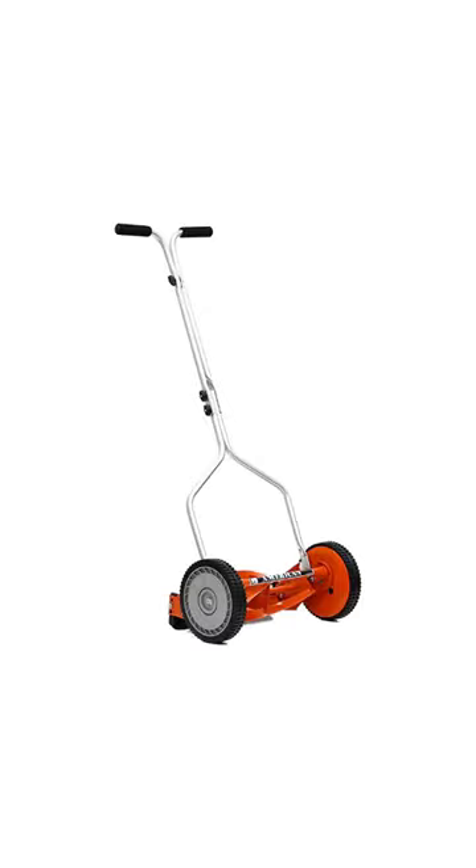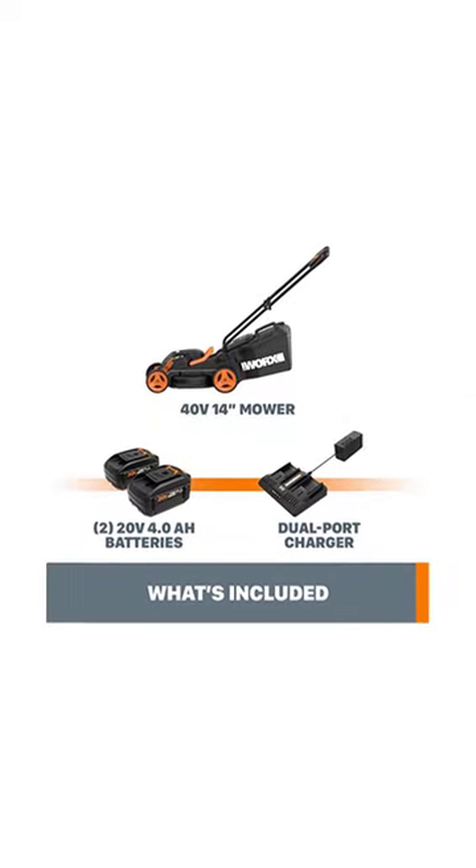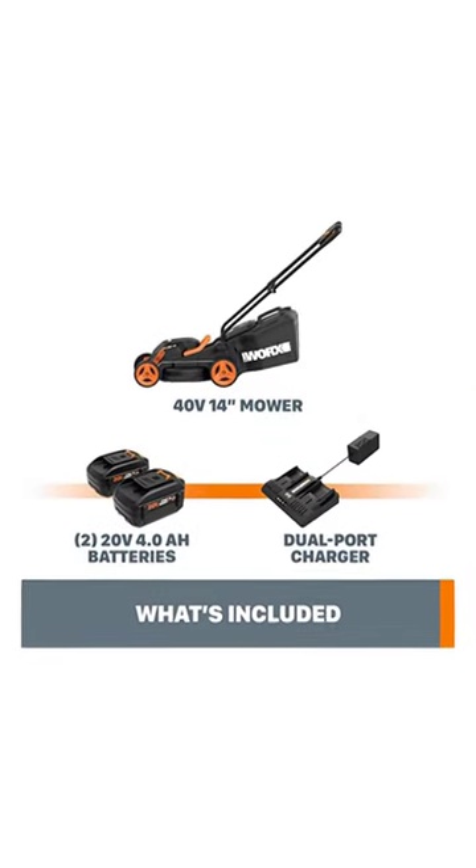Number 3: American Lawnmower Push Reel Lawnmower. Number 4: Works WG-779 PowerShare Lawnmower.